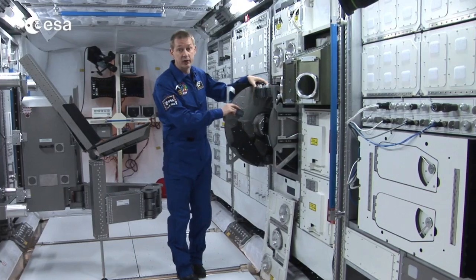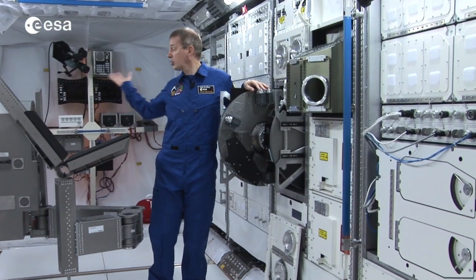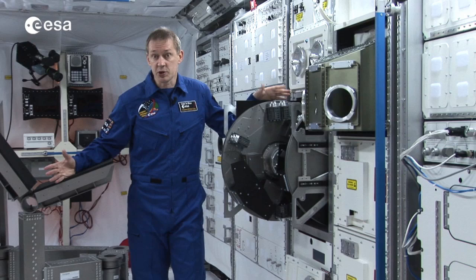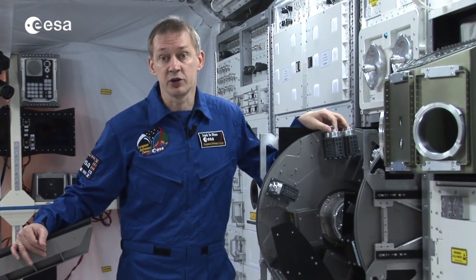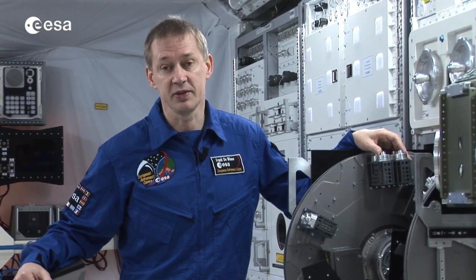For example, I have here the Biolab — a rack in which we can do biological research. There are many other facilities here in our Columbus module in which we can do research. And it's unique research because it's done in microgravity. Nowhere else on Earth can we have the conditions that we have here on board the space station, so it's really a unique facility.